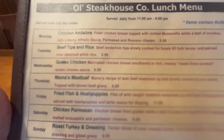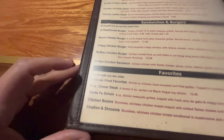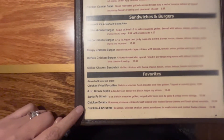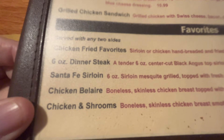Here is the lunch menu and today's special. It's a Thursday, so it's mama's meatloaf, which obviously won't work for keto. They do have salads and burgers — you could do a burger without the bun. They've got all the southern fried favorites, chicken fried favorites, and dinner steaks.